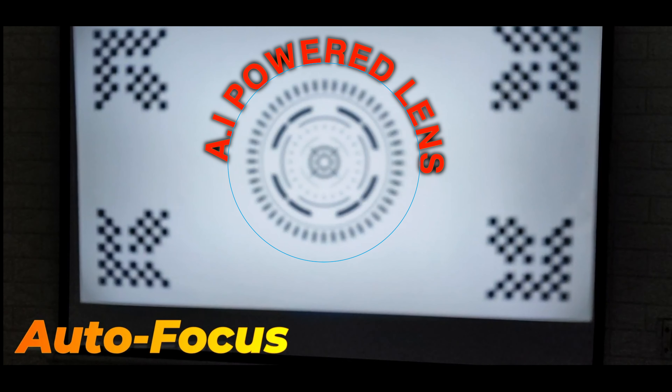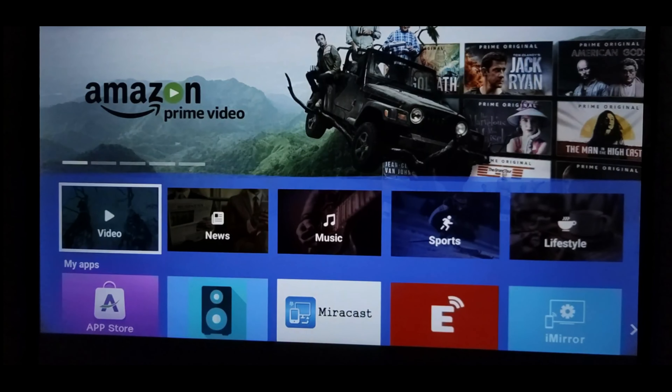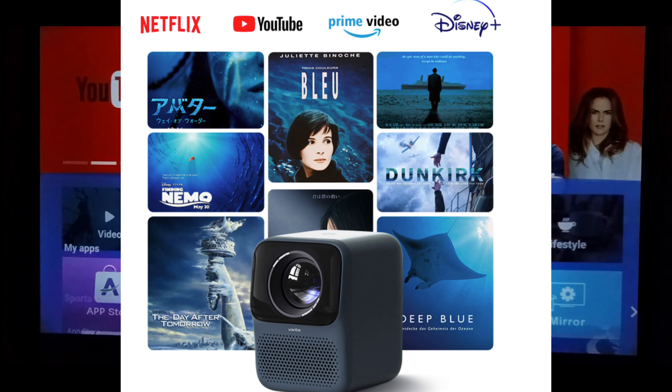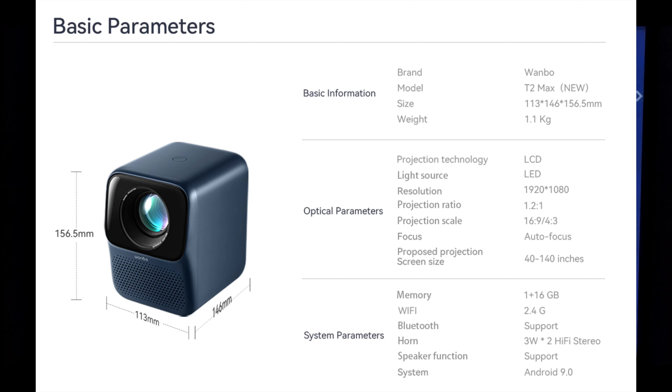Here is the Wanbo T2 Max. Let me cut to their specifications and then I'll come back and tell you if it really lives up to what they claim. It comes with autofocus — a piece of AI that finds the optimum contrast ratio on your screen — and it's preloaded with approved apps such as YouTube, Netflix, and many more.